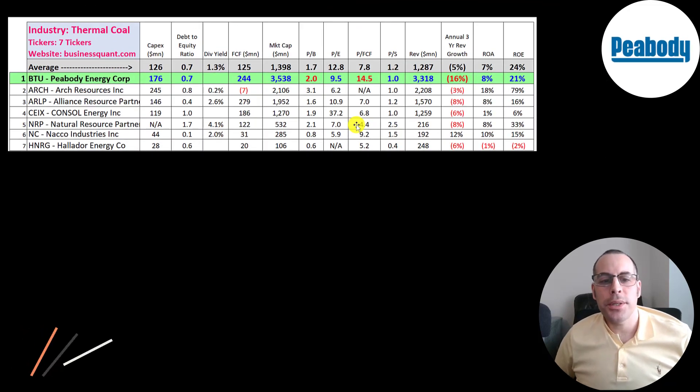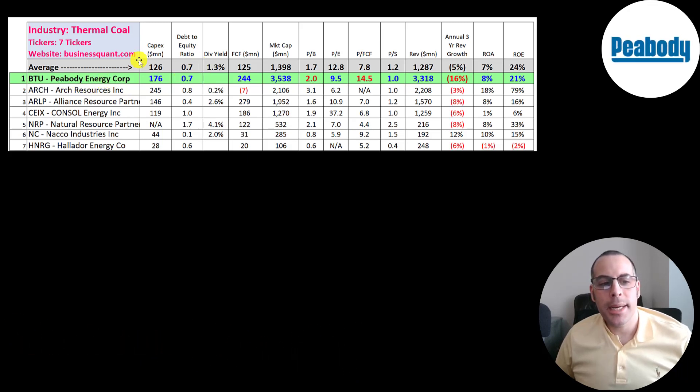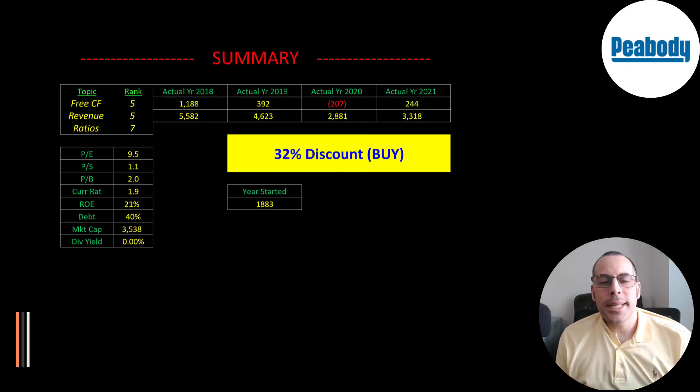The best way to look at ratios is to compare them to companies in the same industry. There are seven companies in the same sector as Peabody. Numbers in red are worse than average, blue are better. They spend more on CapEx than average, have the same debt-to-equity ratio as average, and most peers pay a dividend while Peabody does not — though they're expected to bring it back. They generate lots of free cash flow and are the largest company on the list. Their PE is better than average but price-to-free-cash-flow is their worst metric, and price-to-sales is slightly better than average.